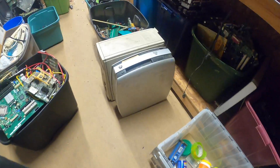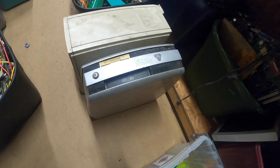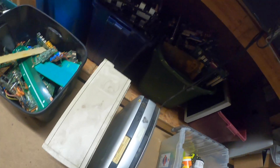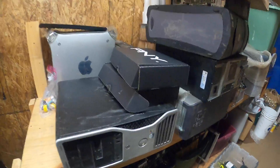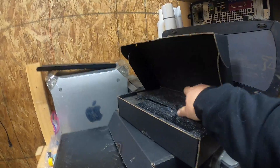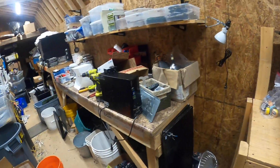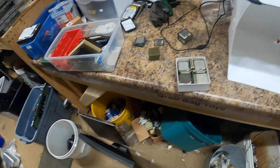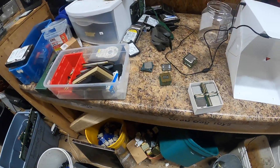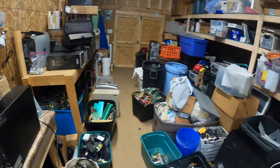I'm going to be breaking down some vintage computers for you all in the next video. This is an old Intel — and I just got these graphic cards. I'm also organizing my processors, my CPUs, and all that stuff.